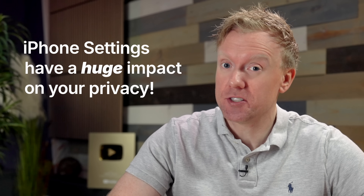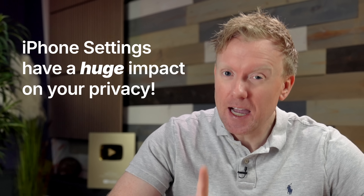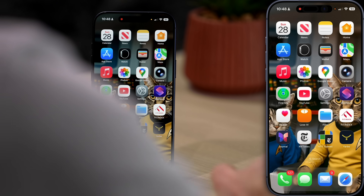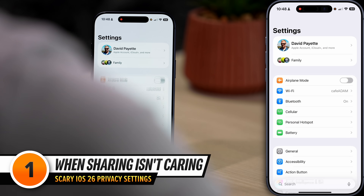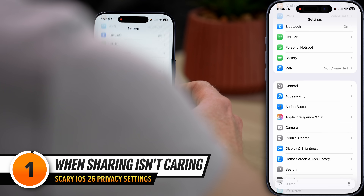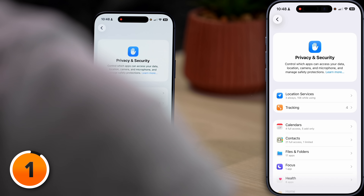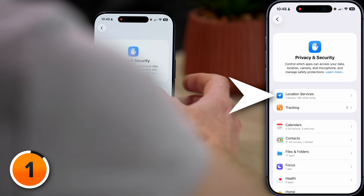As we dive into the settings you need to change to protect your privacy, I bet you'll be amazed by just how important a single switch in the Settings app can be. I'll tap to open the Settings app on my phone, scroll down to Privacy and Security, tap on that to open it up, then tap on Location Services.